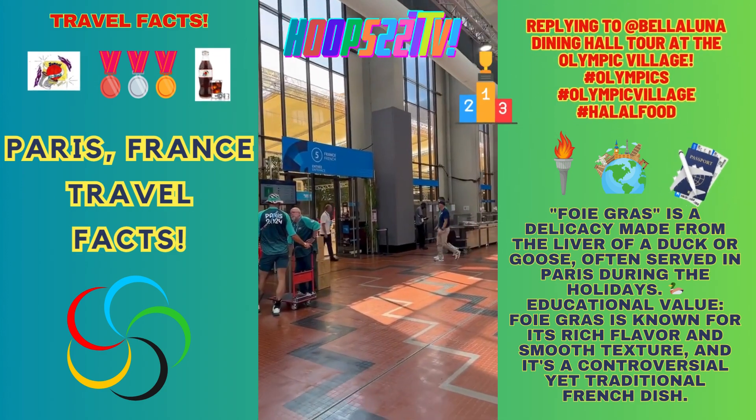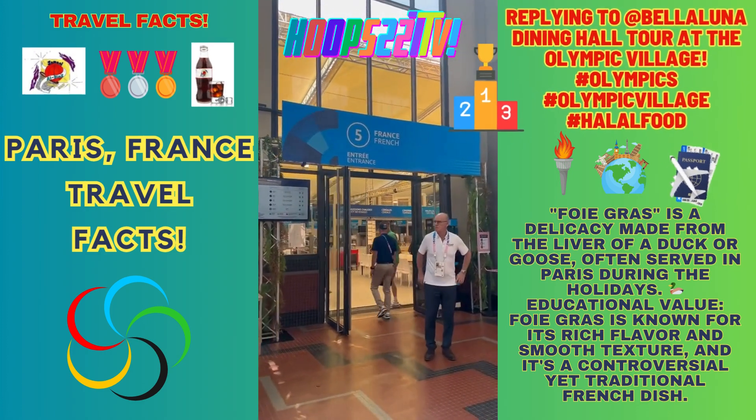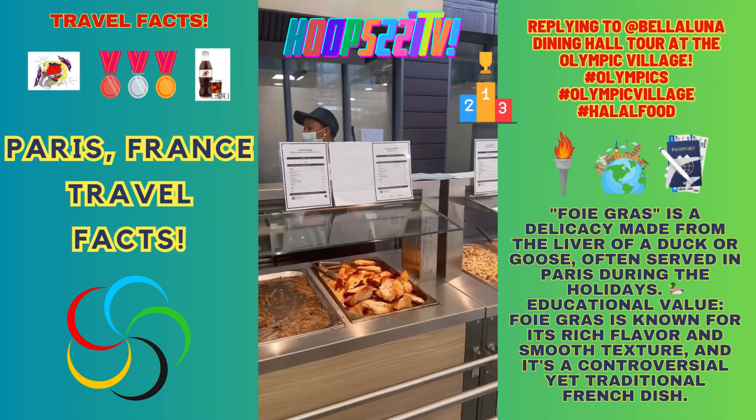There's pretty much all salad bars outside and then different types of cuisine. This is the French cuisine section — this is all the stuff in the French section. Oh, they've got chicken.